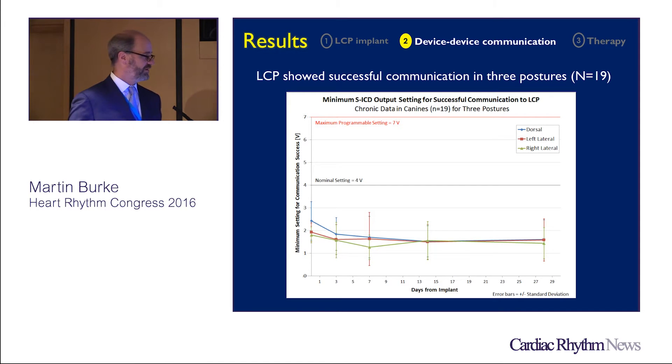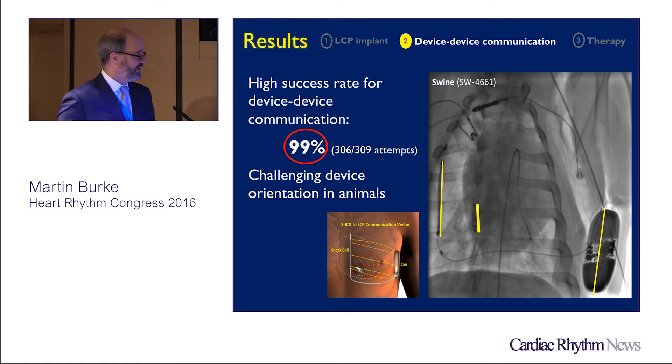Thresholds are stable over time in three postures, and because of this, the high success rate for device-to-device communication was 306 out of 309 attempts. This is really a worst-case scenario compared to a human model, because the device angle in animals is almost parallel to the communicating electrodes. Studies are ongoing to assess angulation so we can provide guidance on the most effective and safe way of orienting these devices at implantation.